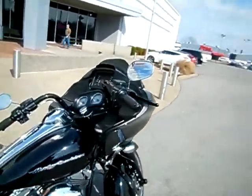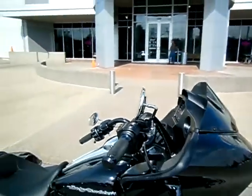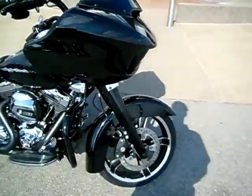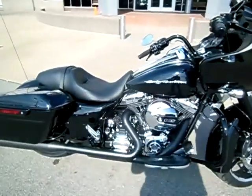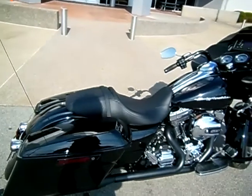We've blacked out the handlebars, changed the grips, changed the brake levers. It will have black mirrors on it eventually, black engine guard, black front forks with caps, the new LED turn signals, denim heat shields, Vance and Heinz slip-on pipe, and that's pretty much all we've done to her.